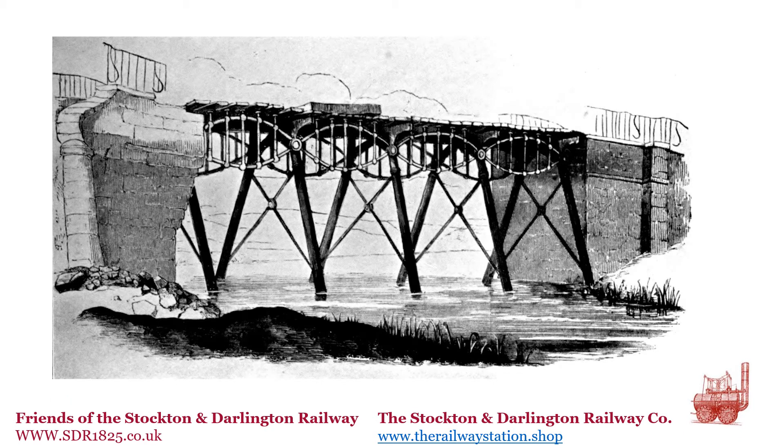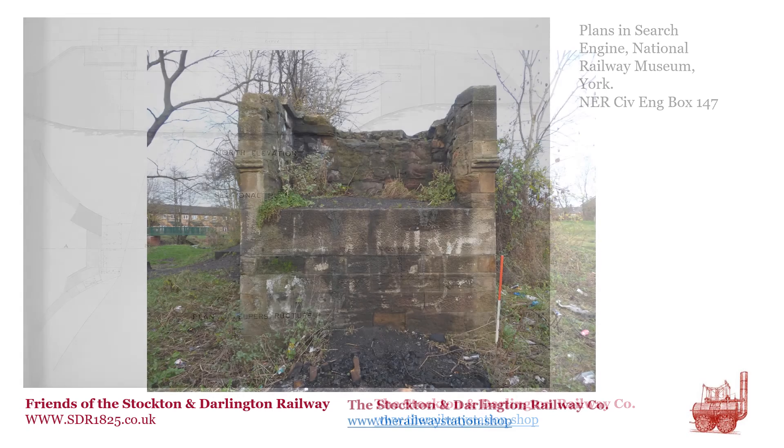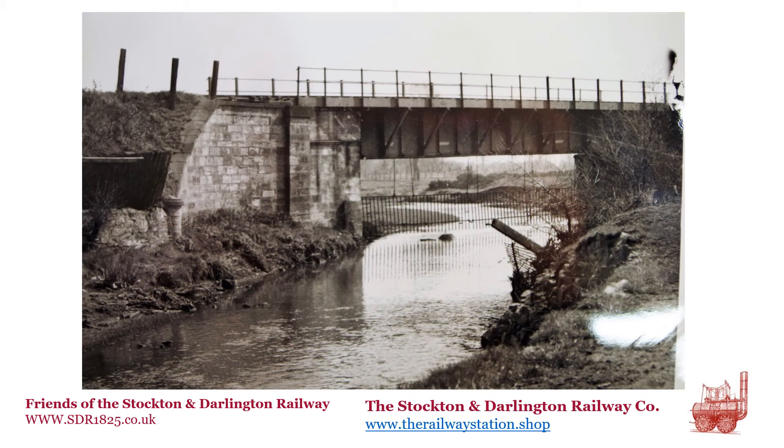The bridge remained intact until 1901, when the ironwork was dismantled. The trestle legs were cut off at river level and the superstructure moved to Brusselton Colliery for storage. The remains of the trestle legs can still apparently be seen on the river bed when water levels are low. Alterations were made so that the bridge could carry heavier loads. The two stone abutments remained but were altered to accommodate plate girders, requiring recesses to be cut into the abutments which can still be seen today.